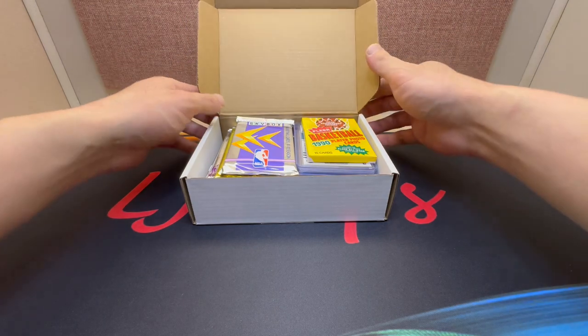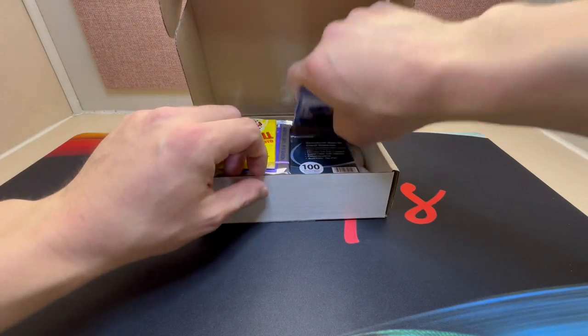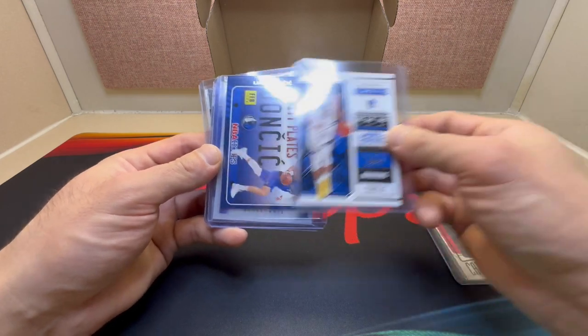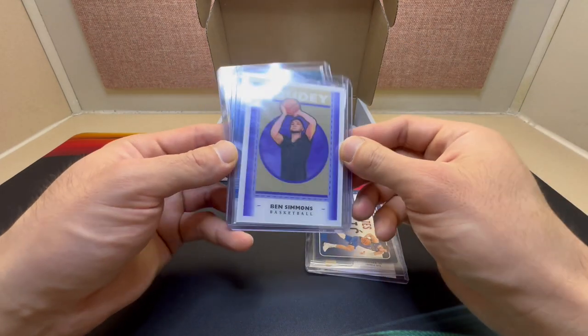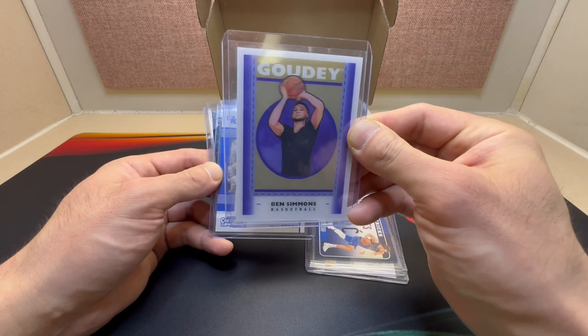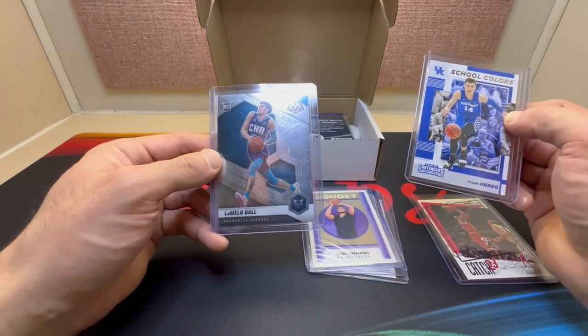Starting right off the bat we've got some retro packs. I'll pull a Mello Ball right on top — nice. We'll take a Jordan. Steph, yeah, Luka, oh freaking holo Ben Simmons! First time I've seen one of those, that's cool. A Tyler Hero and a nice rookie LaMelo Ball.